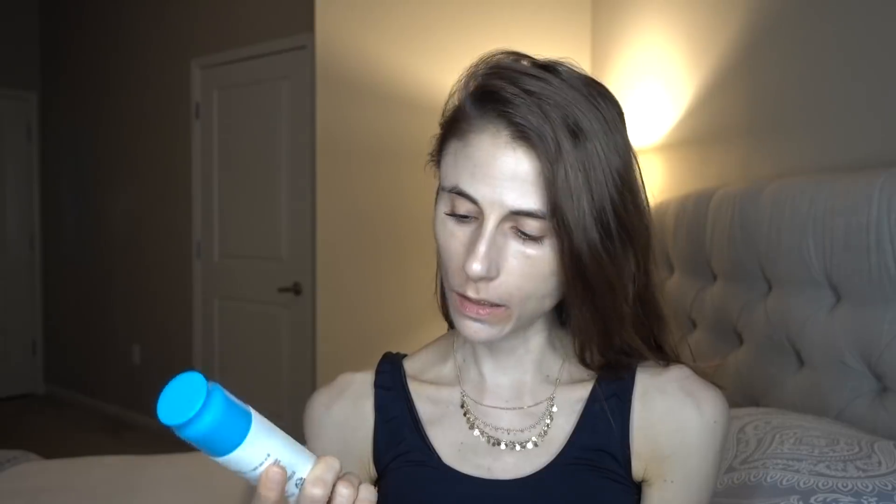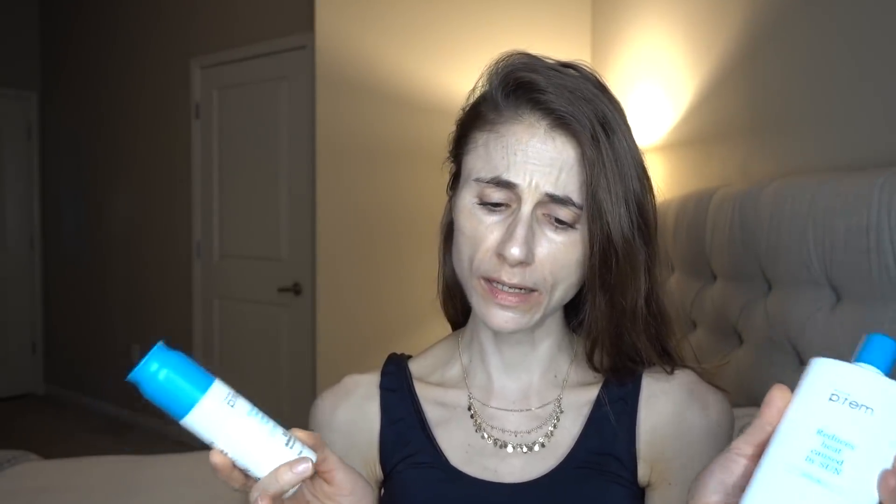Price-point wise, these are a little on the expensive side. The 75 ml bottle of the Blu-ray Sun Gel, which you can get on Amazon or on a site called Glow Recipe, retails for $32. The 200 ml bottle retails for $38, which is quite a bit more volume and considerably more affordable.